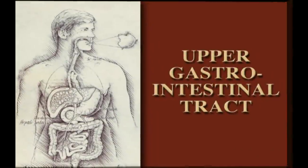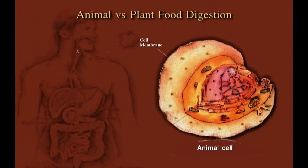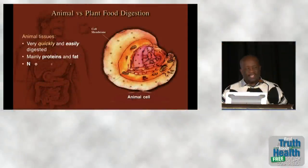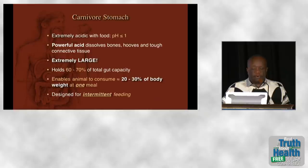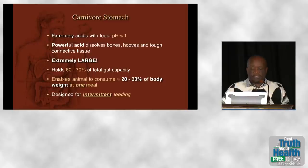Moving on to the upper gastrointestinal tract. Animal foods are actually very easily digested because animal cells have a cell membrane made of fatty molecules, with water, protein, and fat inside — but no fiber and no cell wall. Therefore animals that eat meat don't need a long or elaborate digestive tract. They have a simple stomach, but with very powerful acid: when it has food in it, the pH can drop to less than 1 — stronger than battery acid — which is necessary to dissolve hooves, bones, and tough connective tissue.